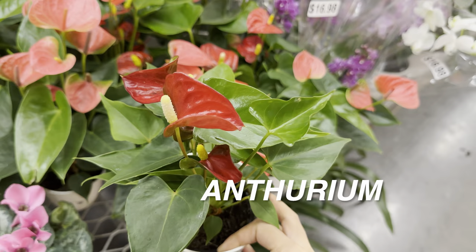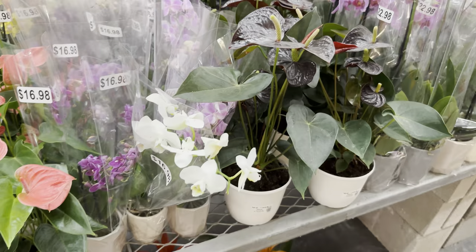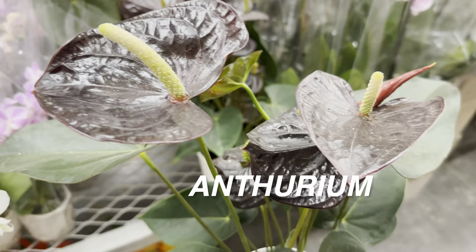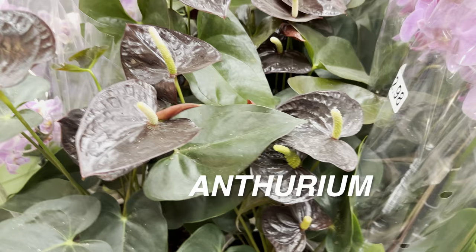Beautiful looking anthuriums right over here — these are $12.98 for the smaller versions. What I like about anthuriums is not necessarily the blooms, but how waxy and shiny the leaves are. I'd love to see an anthurium with ablaze variegation if those exist. This one right here is a plant find — love the dark foliage blooms and it's already a large size for $18.98. They require bright indirect light, but this is one I would buy and then convert to a hydroponic situation — anthurium roots are very extensive.